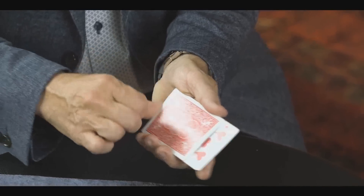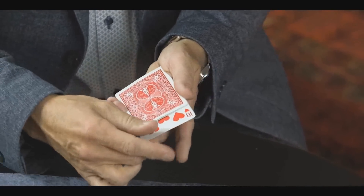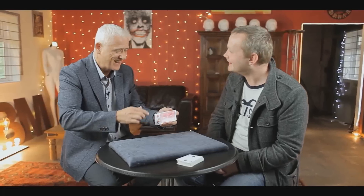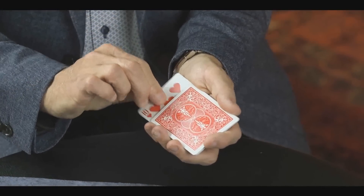The magician then blends the two cards together and then splits them back apart. In Tom, Dick, and Harry, the spectator selects three random cards and the magician buries them with a pile of cards on each one. But when the cards are counted, the spectator's cards have vanished from the piles and they reappear in the deck by spelling out Tom, Dick, and Harry.